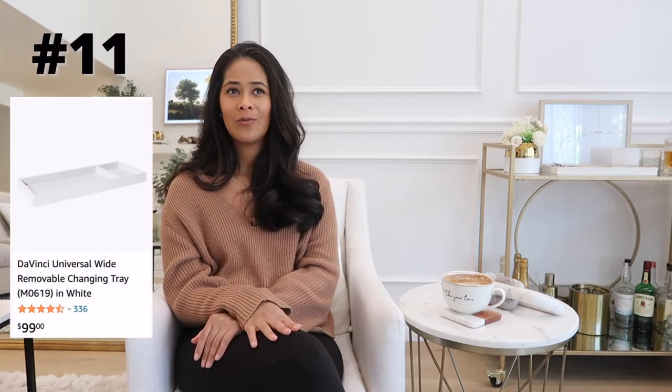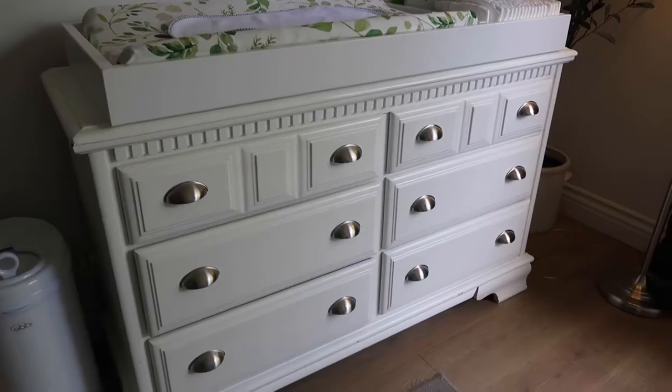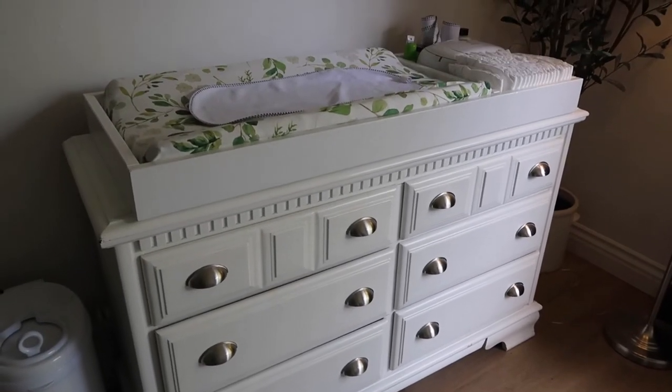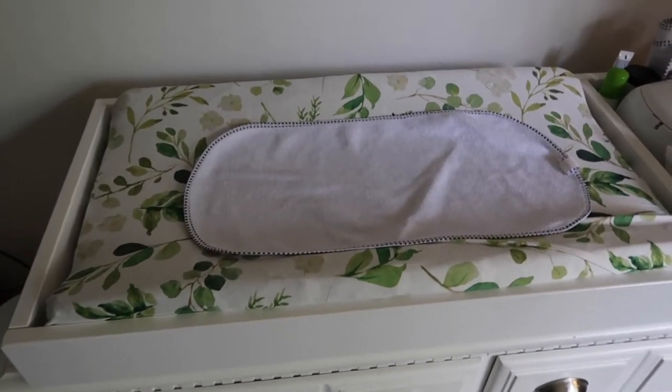Next would be a proper changing station. In the newborn phase we were constantly changing diapers, and I am so glad we had a nice organized changing station. What we bought is a universal changing tray that we drilled on top of our dresser, with a cutout for a changing pad and a cutout for wipes and diapers. I loved this because it's just an easy place to put baby up, change his diaper quickly — everything you need is right on top. With a newborn we were just looking for simplicity, and this setup was clutch for us.